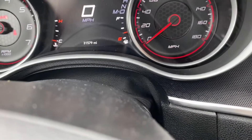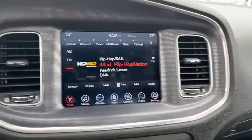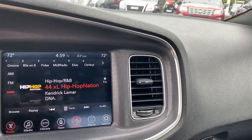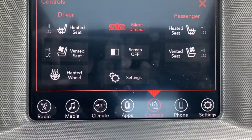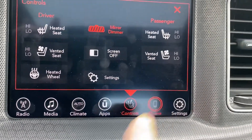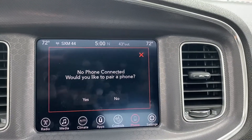Mileage shows 31,579. You have XM radio, touchscreen, different controls, heated and ventilated seats with a heated steering wheel. Phone hookups — nothing paired right now, but full integration with your phone via Bluetooth.